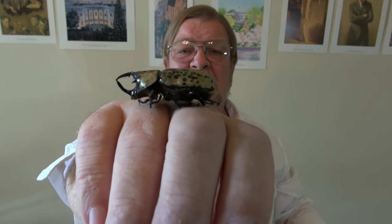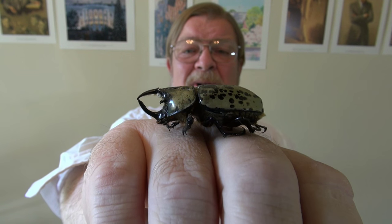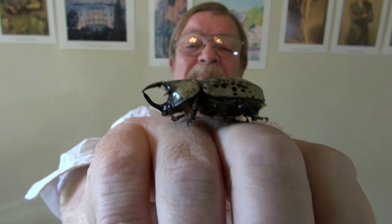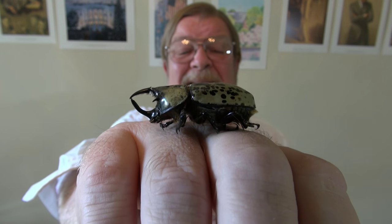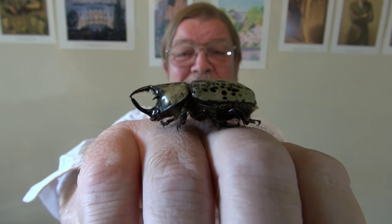And you can tell it's a male because of the very pronounced pincers. The females have very subdued or no pincers like that in the front. But the pincers — they're harmless to humans. These little bad boys are really harmless to humans. They just look really nasty.